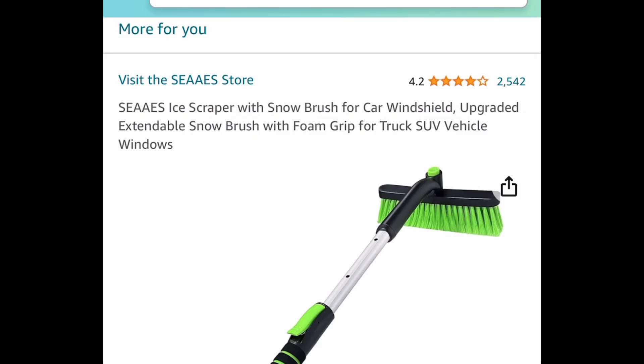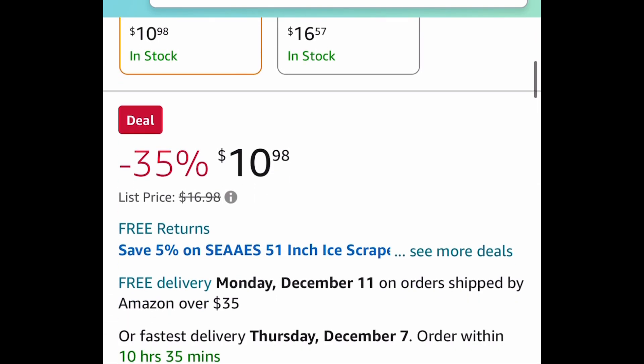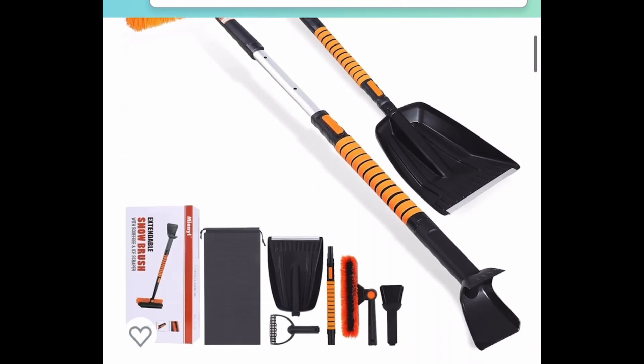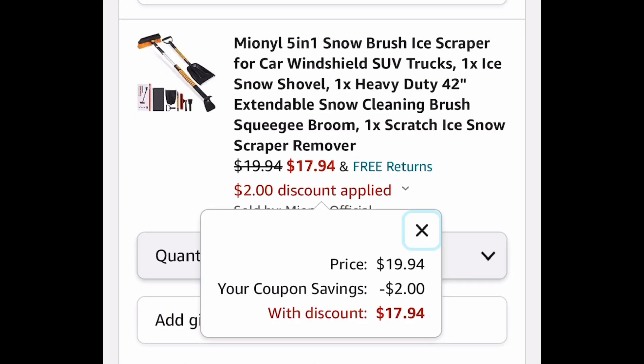Next one we have this ice scraper with a snow brush for your windshield. This is great especially if you live somewhere with tons of snow. It's currently price dropped down to $10.98. Here's another option — this one you get much more and it has an expandable handle, a little bigger. This one is currently price dropped down to $19.94; clip that coupon and get it for $17.94.